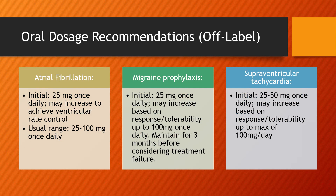Here we have the off-label dosage recommendations. Starting with AFib, initially start at 25 mg once daily, and this can be increased to achieve ventricular rate control; the usual range lies between 25 to 100 mg once daily. For migraine prophylaxis, start at 25 mg once daily and this can be increased based upon the patient's response and tolerability up to 100 mg once daily. It's important to maintain this regimen for three months before considering it a treatment failure. For supraventricular tachycardia (SVT), start at 25 to 50 mg once daily, and this can be increased based upon patient response or tolerability up to a max daily dose of 100 mg.